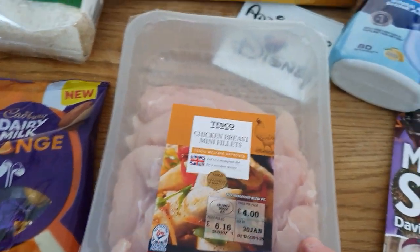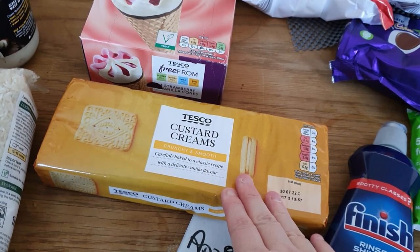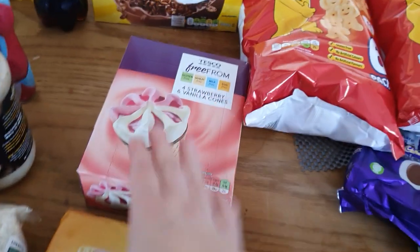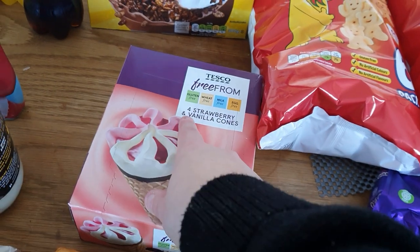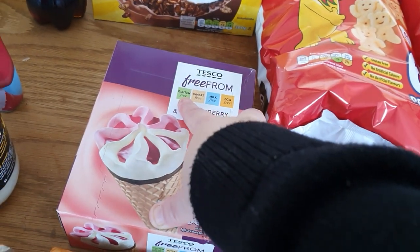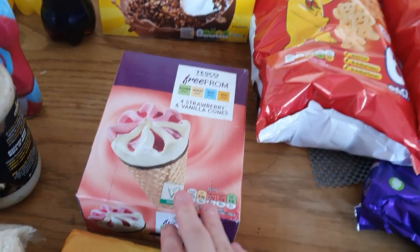Obviously got some chicken as well for the chicken tonight. Got some custard creams for me — I love my custard creams, really basic but I like dunking them in my tea. Got some of these strawberry cone things for Ben. What I like about Tesco's is they actually do gluten free, wheat free, milk free and also egg free in quite a lot of their products, so that's ideal for him.